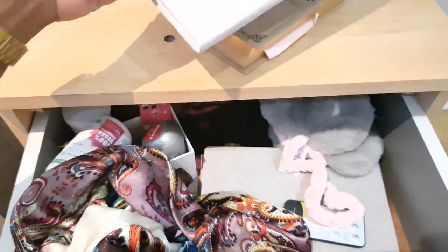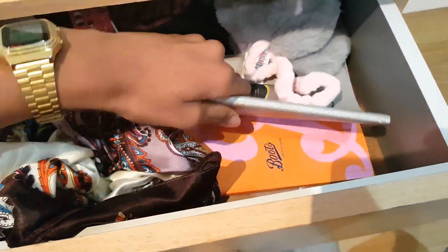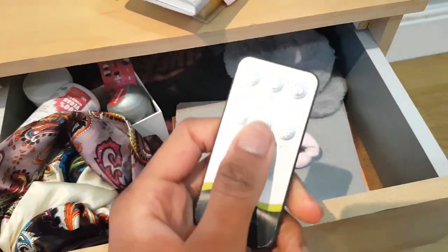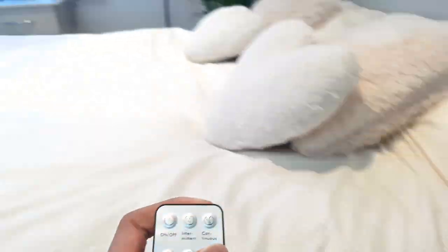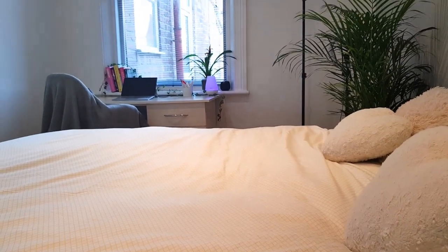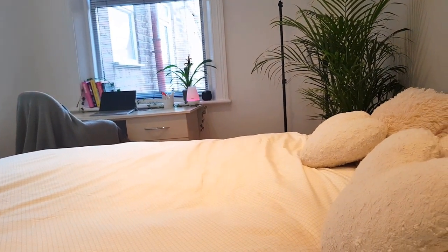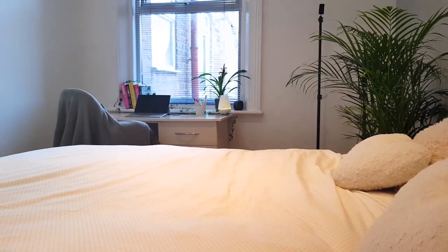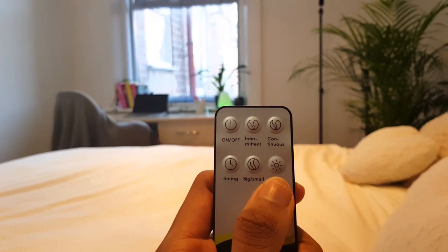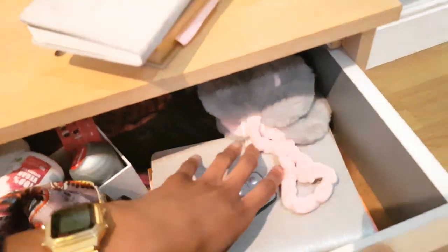I also have my gratitude journal — just a little book where I write down three things I'm grateful for every single morning. I have quite a few other journals too. This is my remote for my essential oil diffuser, so I can turn it on, put on the mist, and control the light. It's quite nice because if I'm about to go to bed and want some light without having the main lights on, I can just use this remote right from my bed.